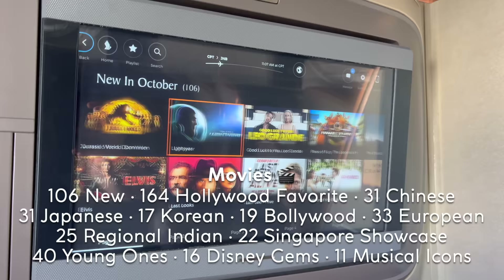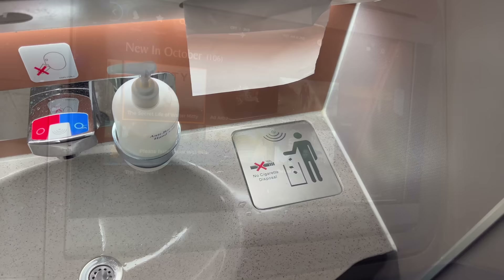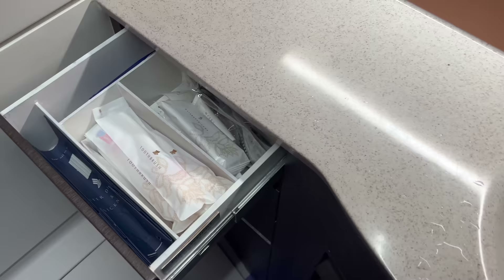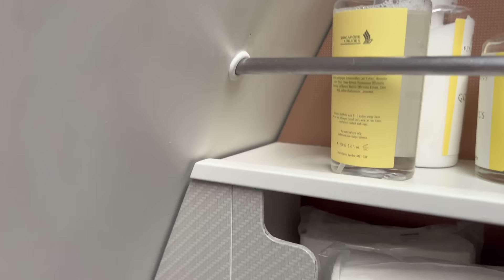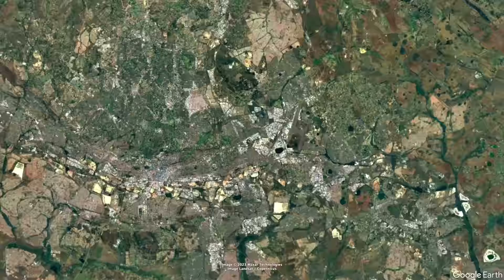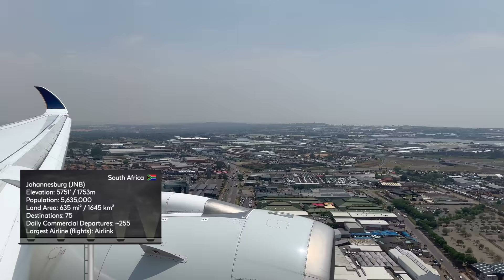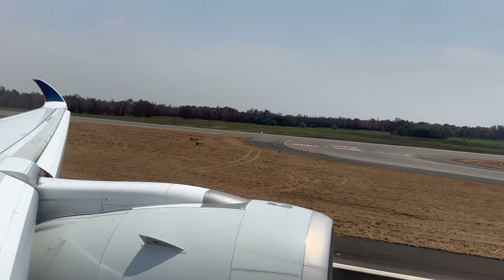The entertainment system on board is comprehensive and can be accessed via your remote. With 106 new releases, it's a pretty impressive selection. The bathrooms on board are always spotless throughout the flight, and came equipped with standard long-haul amenities including dental kits, shaving kits, and a selection of Penhaligon's products. There was also a thoughtful fold-down seat. Before we knew it, it was already time to land in Johannesburg's OR Tambo International Airport. I was pleasantly surprised that we were allowed to stay on board for the 71 minutes of ground time.